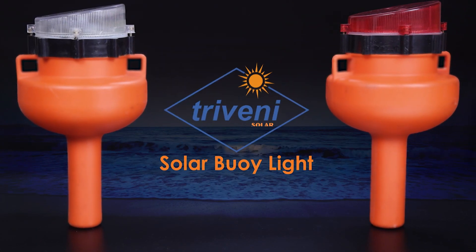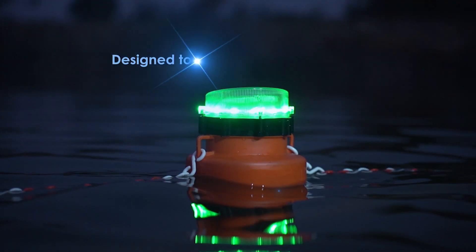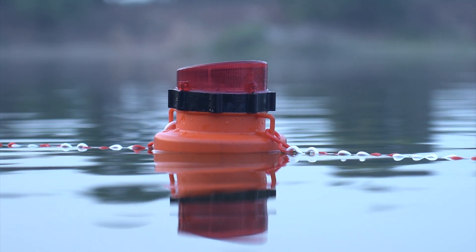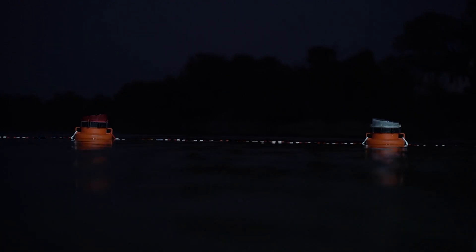Presenting Thriveni Solar Buoy Light — ingeniously crafted to serve as a maritime guide, designed to illuminate sea navigation for coast guards and fishermen. These lights ensure safe journeys amidst potential hazards in the vast ocean, even during the darkest nights.